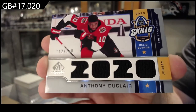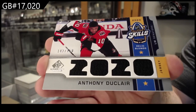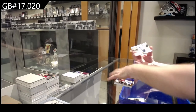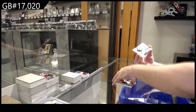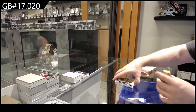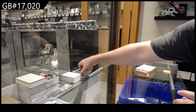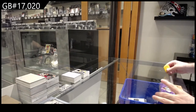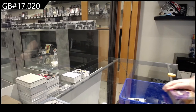Skills jersey, Duclair dual jersey of Letang and Jari for Pittsburgh, and a first-year jersey skill jersey of Jari for Pittsburgh. The problem is it's just near impossible to find.